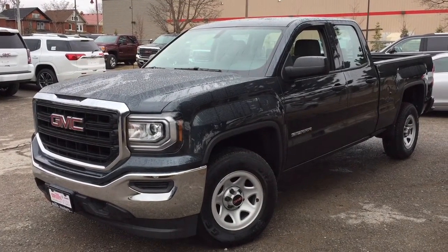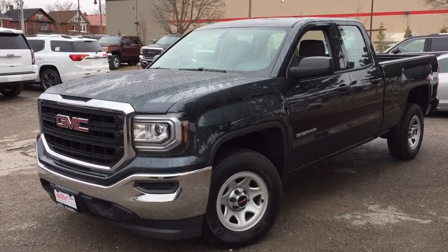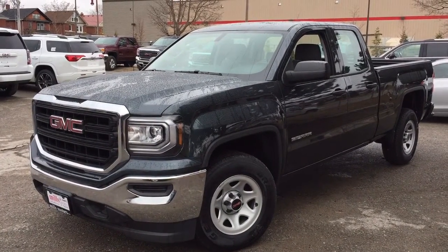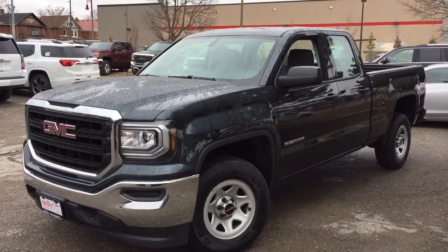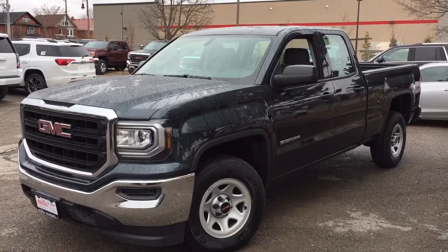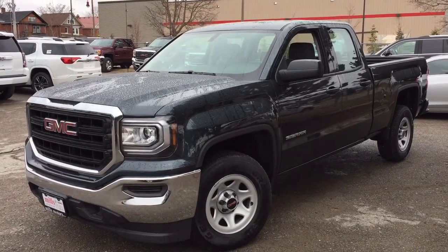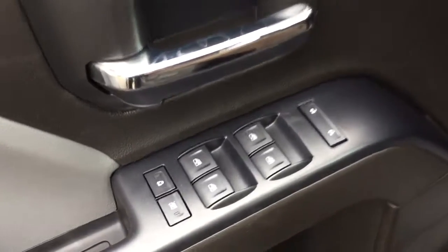It's a beautiful day at Mills Motors, 240 Bond Street East in Oshawa. This is the 2017 Sierra 1500, a double cab in dark slate metallic, with an Ecotec 3 4.3-liter direct inject V6 engine and six-speed automatic transmission.